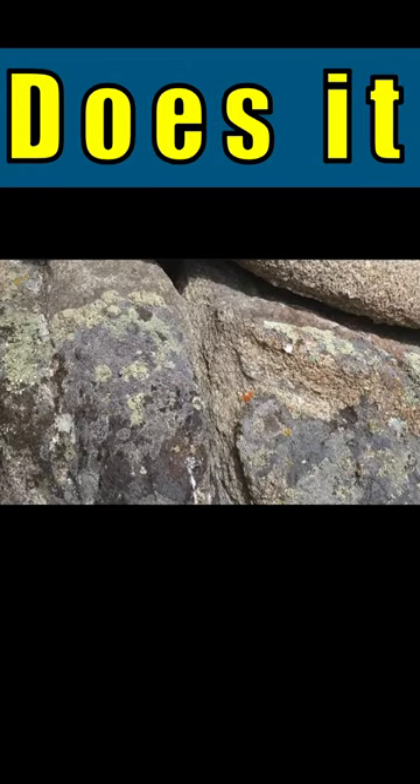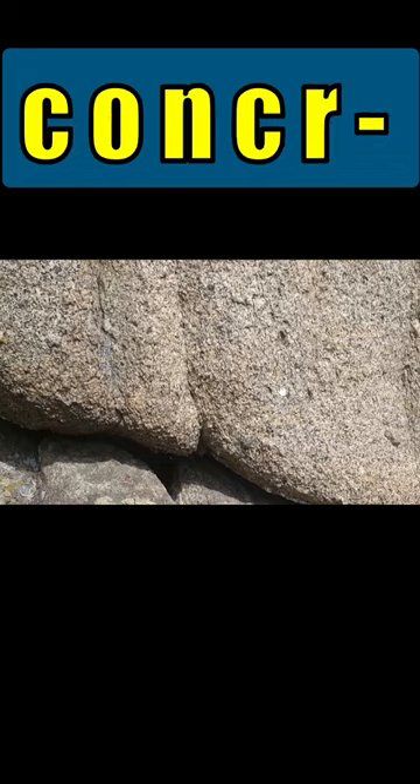Look at this. I think we have two different types of material. Doesn't this look like a concrete? A geologist would say this is a granite — like a pink granite, probably.